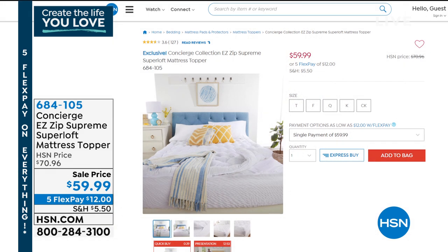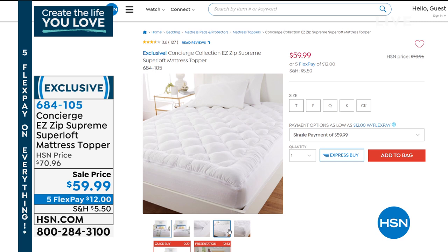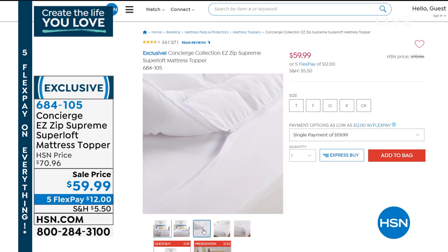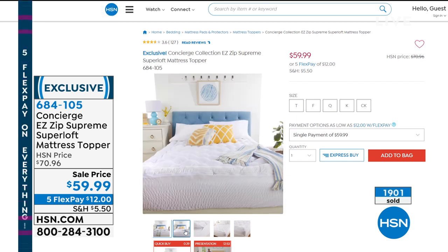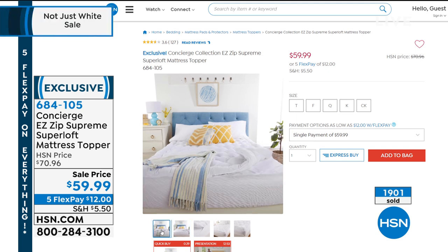In all of our mattress toppers, here's what's amazing about this one as well. You are getting a zip-off top, so you can zip off the top, throw it in the washing machine, throw it in the dryer. You have your stain and waterproof barrier on the top and water resistant underneath.